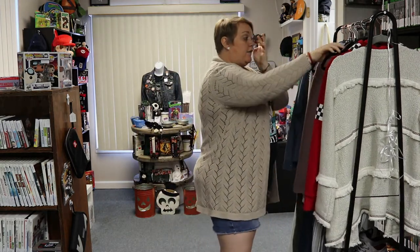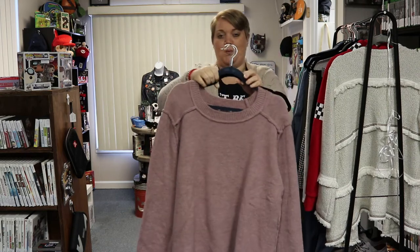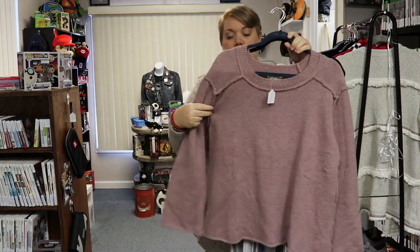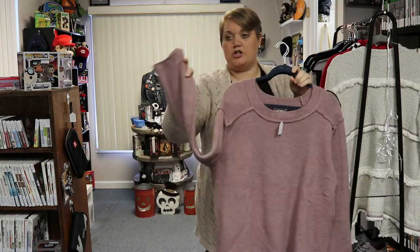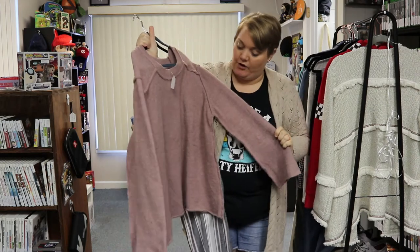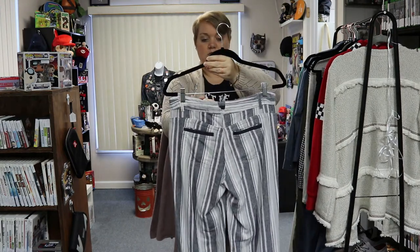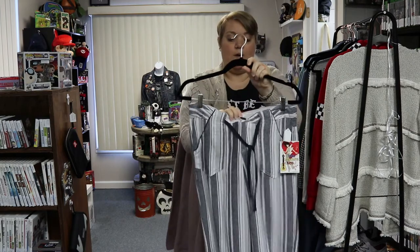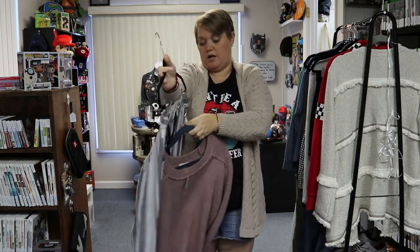Next, another outfit I threw together: a light blush-colored sweater in a medium for $12.99. It has kind of exposed seams and a larger sleeve — just a really nice oversized sweater, super soft. Then a pair of Jolt linen pants — navy, pink, and gray striped with a button in the front, size three. Those pants are $12.99.